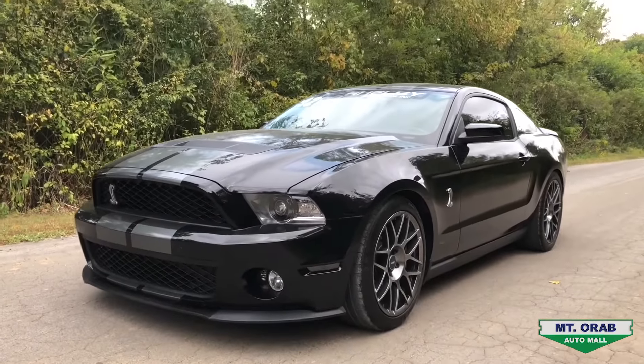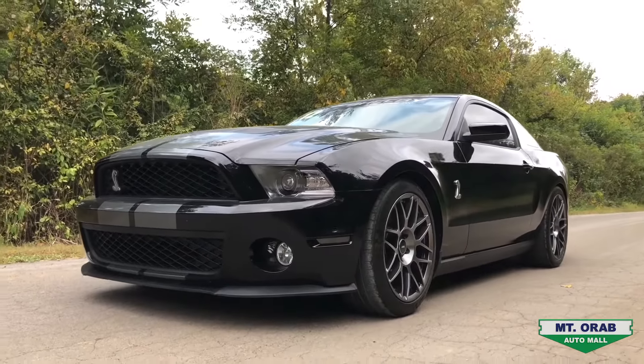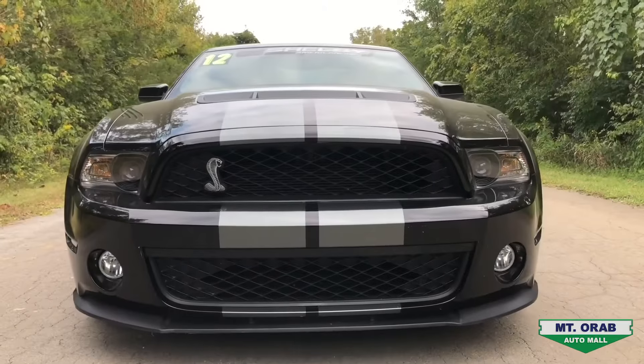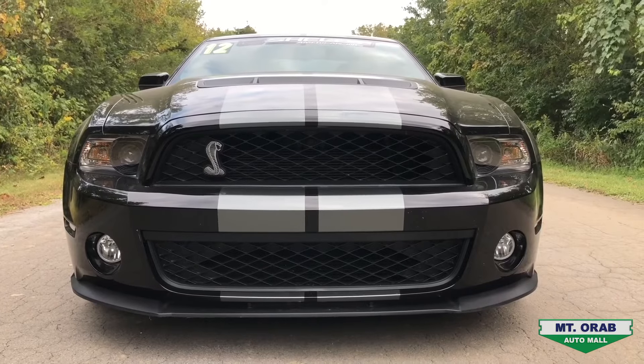This car is a two-owner vehicle with zero accidents. It has 25,776 miles and it is available. It has a 5.4 liter V8 supercharged engine and a Tremec six-speed manual transmission.